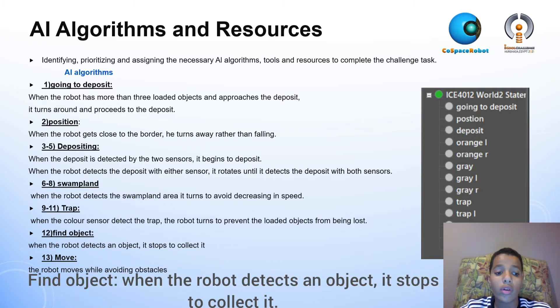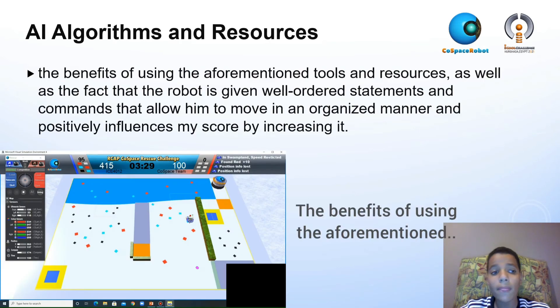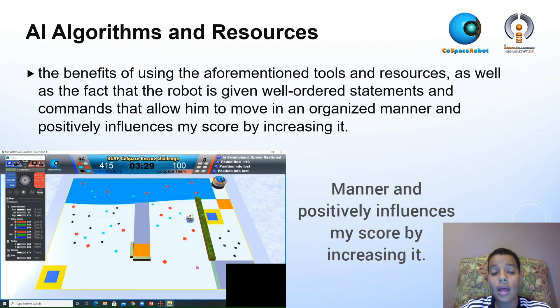Find object: when the robot detects an object, it stops to collect it. Move: the robot moves while avoiding obstacles. The benefits of using these tools and resources, along with well-ordered statements and commands, allow the robot to move in an organized manner and positively influence my score by increasing it.